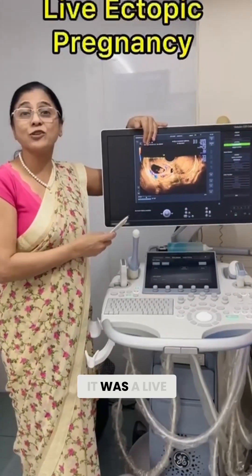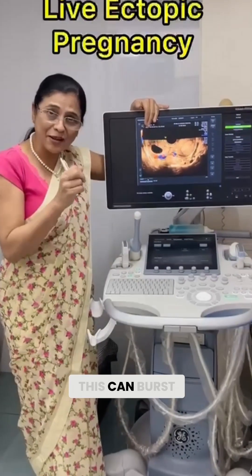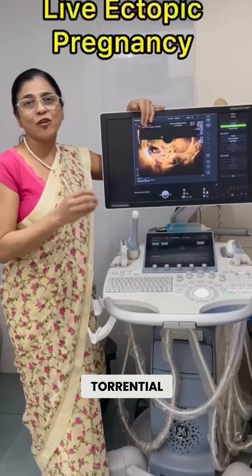Now in this case, it was a live ectopic pregnancy, which is very, very dangerous, because this can burst any time, giving rise to torrential or heavy bleeding.